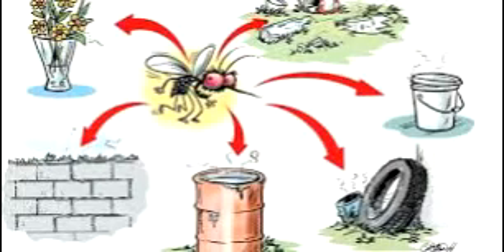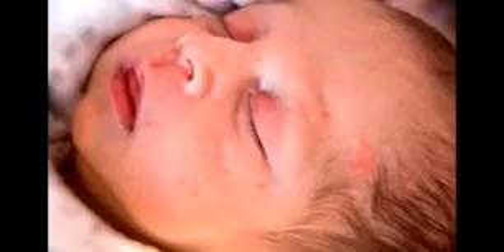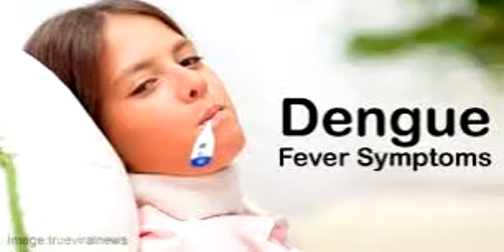Dengue is spread by several species of mosquito. The virus has 5 different types of infection. One type usually gives lifelong immunity to that type but only short-term immunity to the others. Subsequent infection with a different type increases the risk of severe complications.